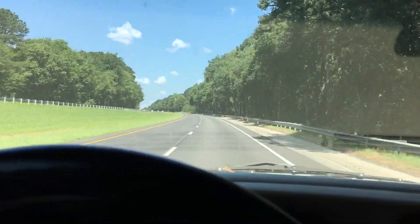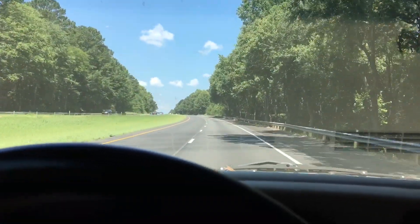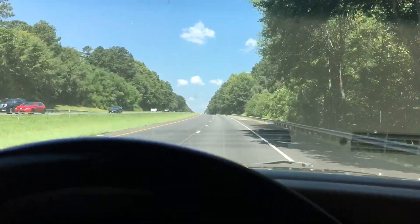We'll be stopping in Cosby, Tennessee, and maybe Cades Cove. We're gonna see what all we can get into. Y'all come along and check it out with us.